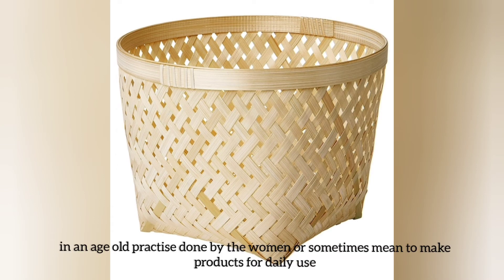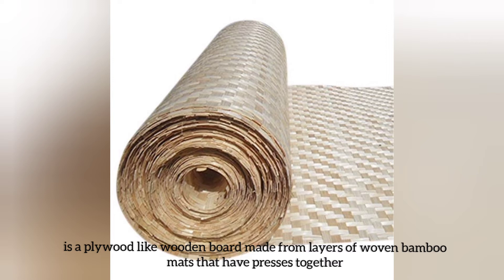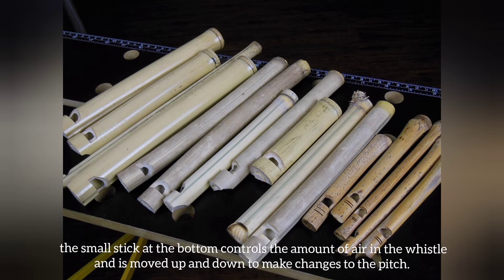Bamboo baskets: it's an age-old practice done by Tokyo men, or sometimes women, to make products for daily use. Bamboo mats: a plywood-like wooden board made from layers of bamboo mats that have been pressed together. Bamboo whistle: the small peak at the bottom controls the amount of air in the whistle and is moved up and down to make changes to the pitch.